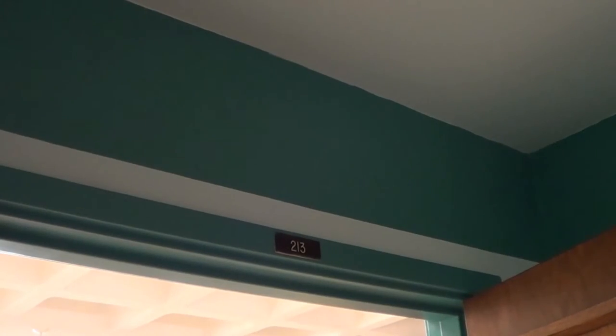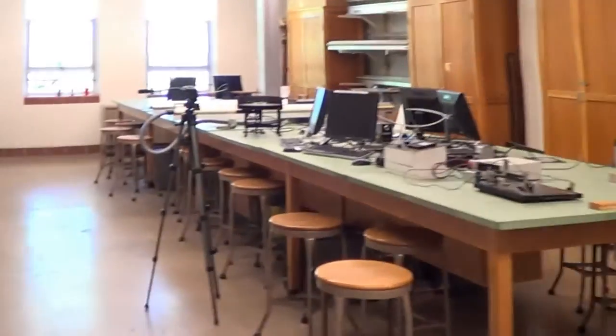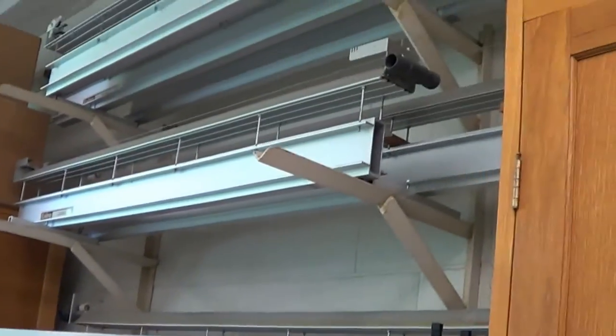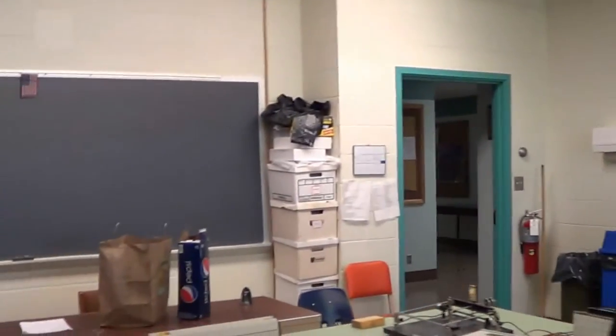Some of the equipment for the labs is stored in room 213, which is currently not being utilized for any lab instructions. In this room there's another set of glass cabinets. Weights, scales, and air sources are stored here. Air hoses are in the lower cabinet, and on this side of the room there are air tracks. That's room 213.